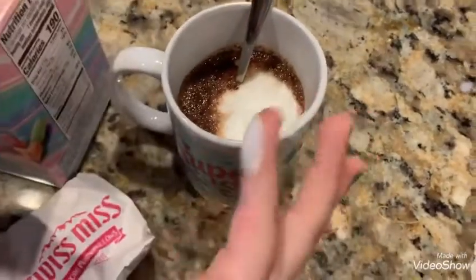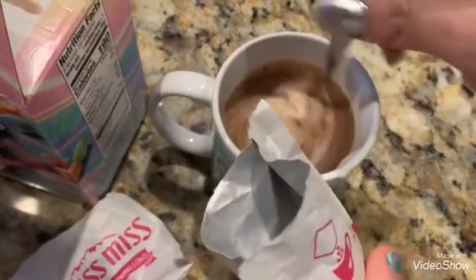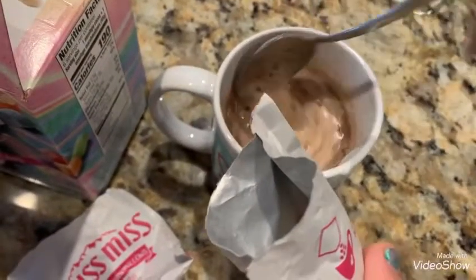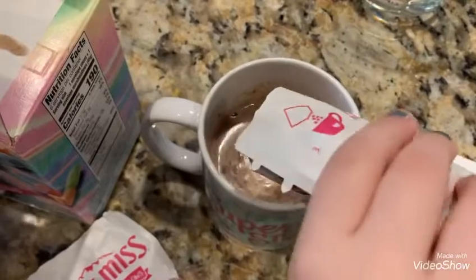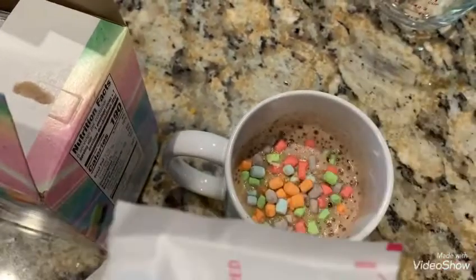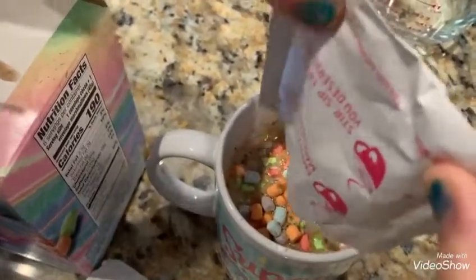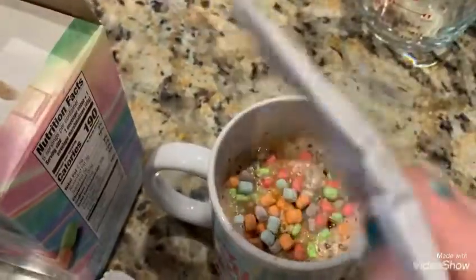You have to add some milk — oopsie! My marshmallow is really good. Yummy! Oh, there's still marshmallow stuck. There's no more marshmallows, okay.